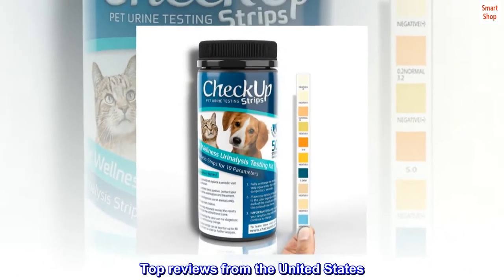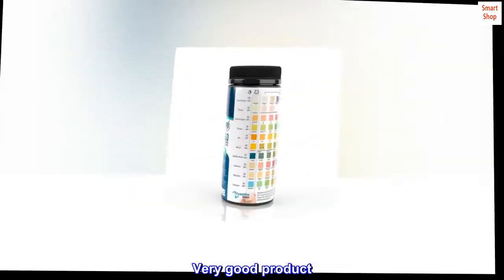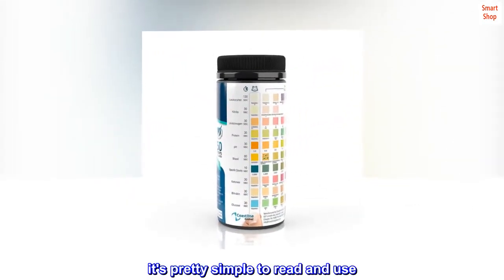Top reviews from the United States: Pretty accurate. Very good product. It's pretty simple to read and use.